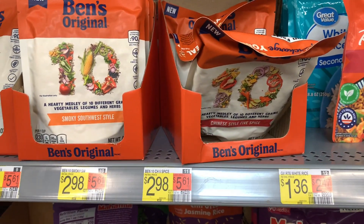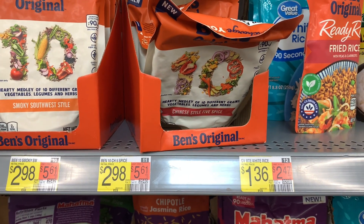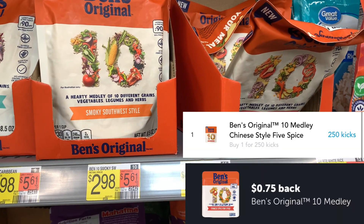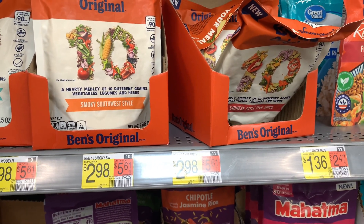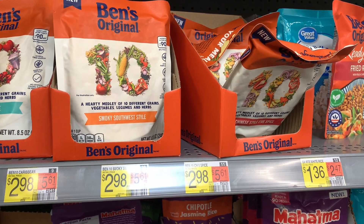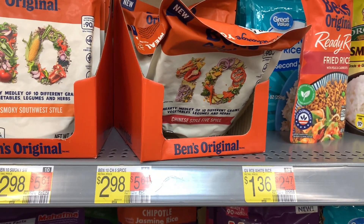The next deal is on the Uncle Ben's Original 10 Medley Chinese Style Five Spice Rice, priced at $2.98. Submit to Ibotta for 75 cents and submit to Shopkick for 270 kicks, which is $1.08 back from Shopkick. It makes this about $1.15, which isn't bad for a new product. Comment down below and let me know if you've tried this. They do have other flavors, but the Shopkick offer specifies the Chinese Style Five Spice, so that's what I'm running with.